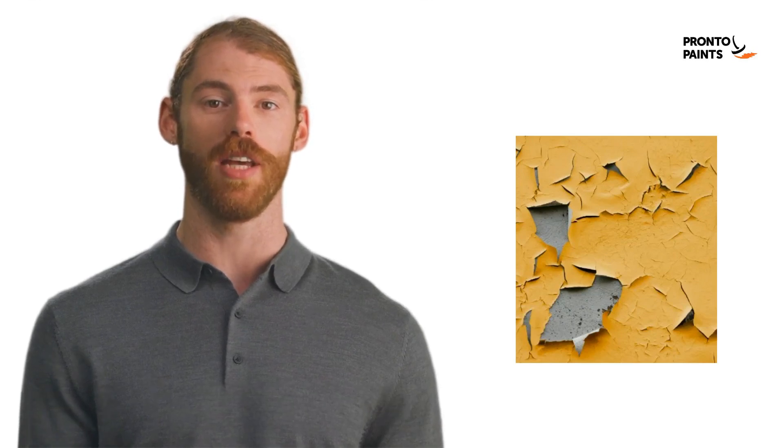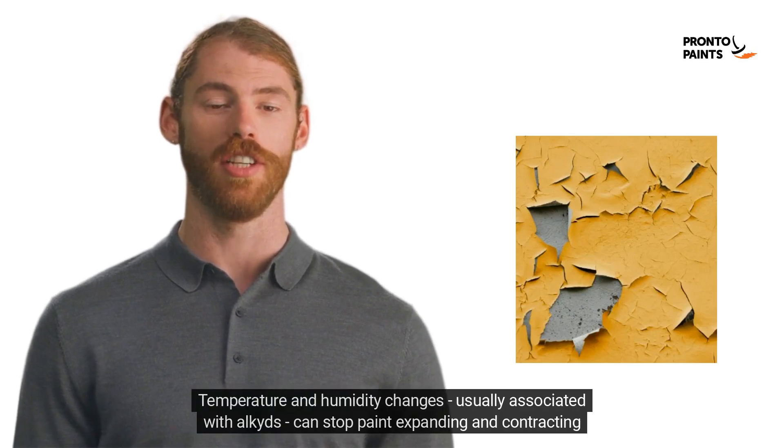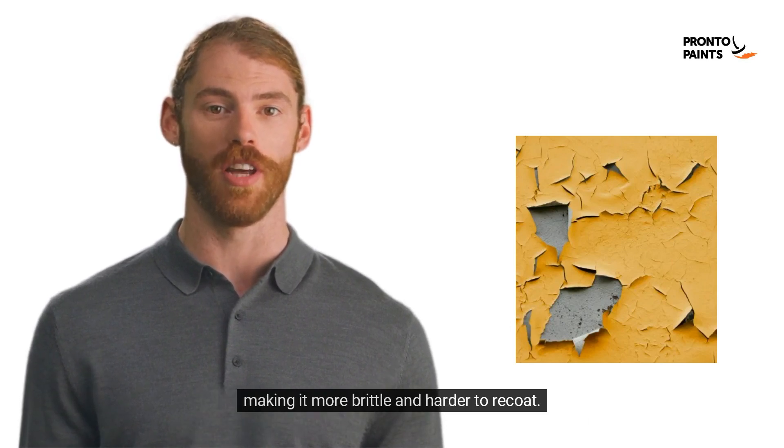4. Paint becoming brittle with age. Temperature and humidity changes, usually associated with alkyds, can stop paint expanding and contracting, making it more brittle and harder to recoat.